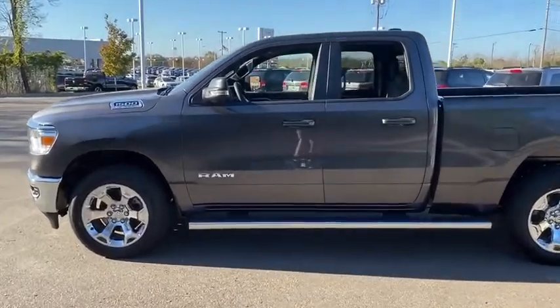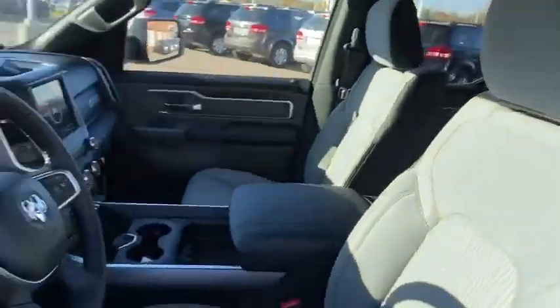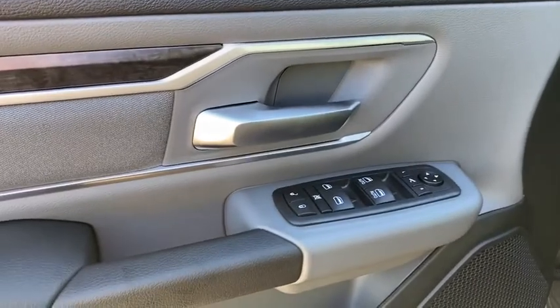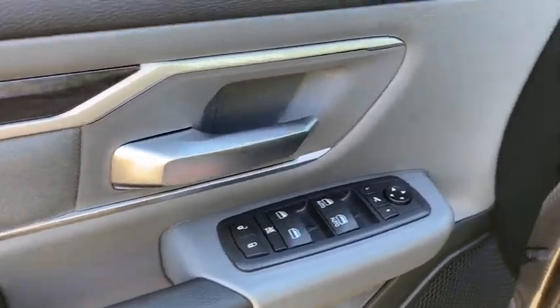Traction control, remote engine start, leather-wrapped steering wheel, dual airbags, power steering, four-wheel disc brakes, center armrest, fog lights, power windows, rear window defroster, compass, trip computer.